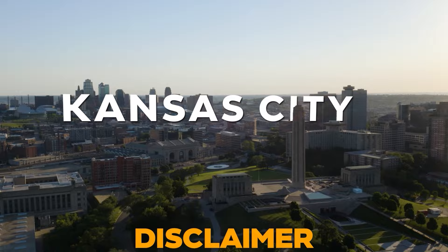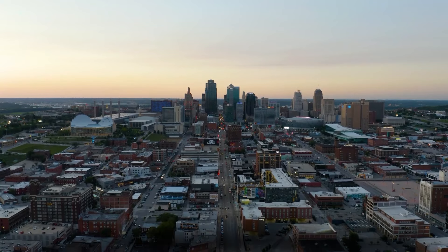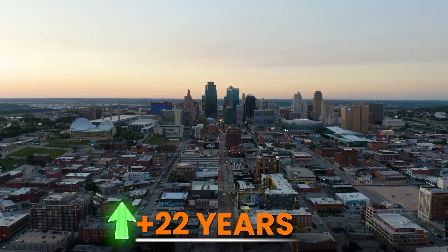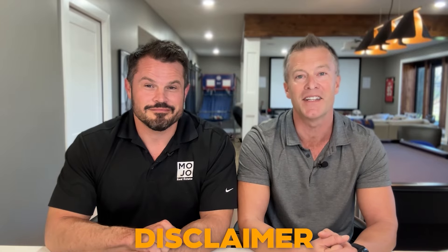We want to do a quick disclaimer. Both of us are born and raised in the Kansas City area, spent our whole lives here, raised our families here, and been in real estate for over 22 years right here in Kansas City. So we're just sharing information based on our experiences. We're not trying to steer you one place or another — we haven't even met you yet, so how could we possibly steer you? This is just information based on our experiences here in Kansas City.